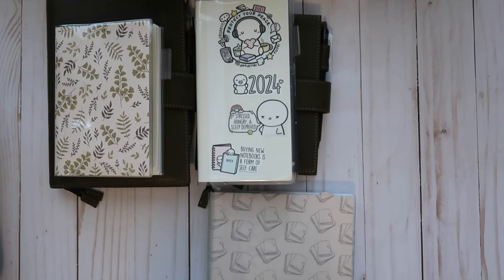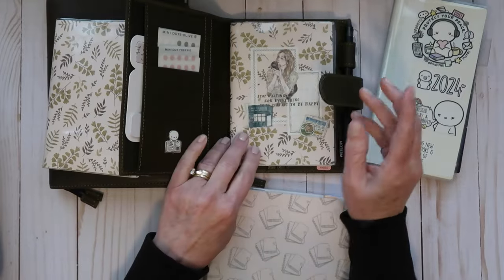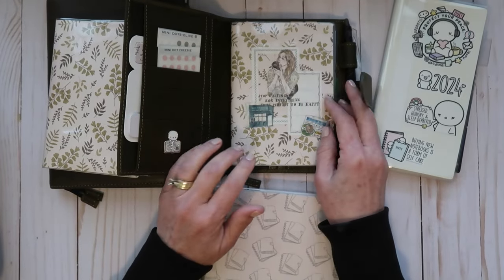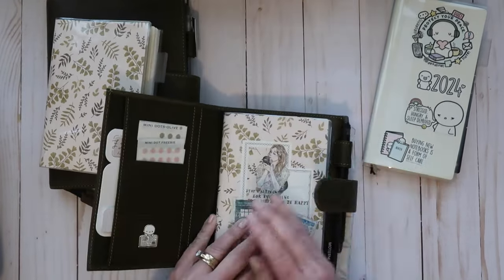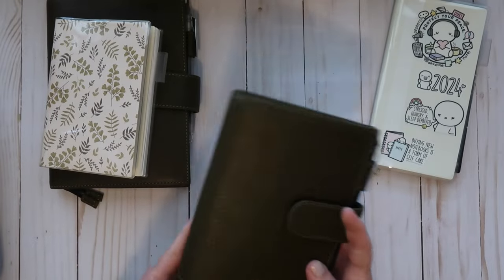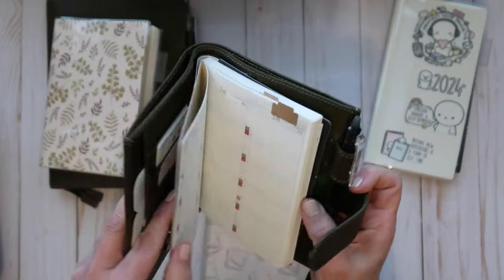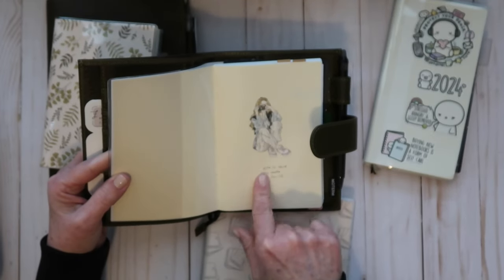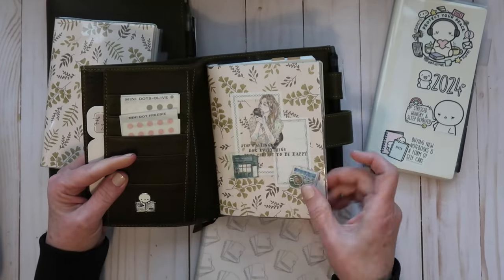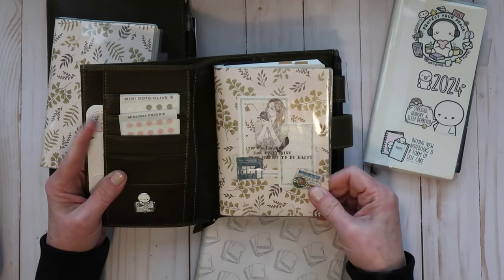So what I decided to do this year — one thing I do every single year is buy the A6 Hobonichi Day Free and I never use it, but I really had high hopes for it this year. What I'm doing with this particular one is it actually fits inside my tote, so this one goes with me all the time. If I need to make an appointment or jot something down, this is the one that will be with me. I did use some PET tape to decorate it a little bit, both on the outside and the inside.